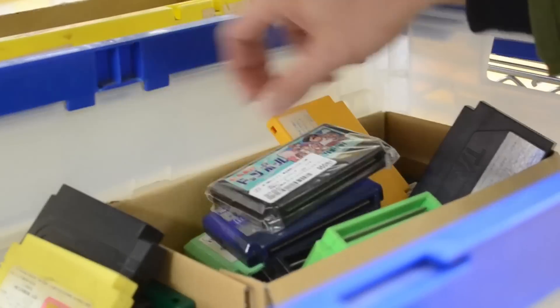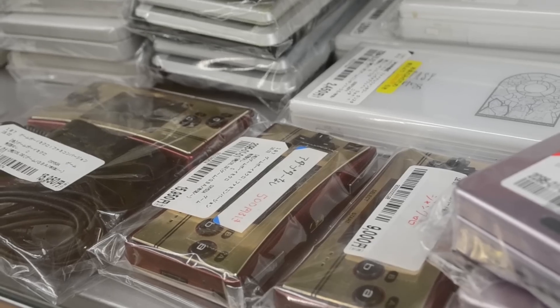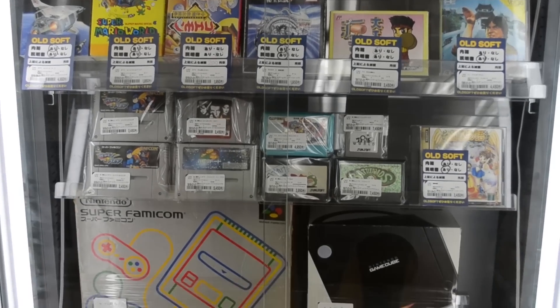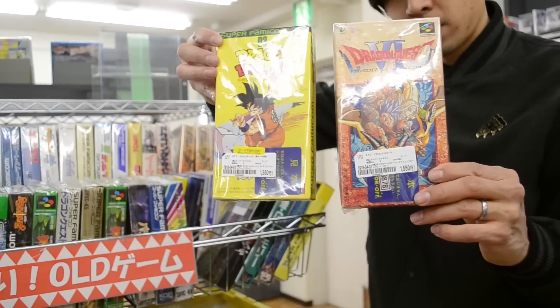Video game hunting in Japan — there is no greater thrill. We went to Book Off and already you can see that everyone in Japan takes such good care of their items. They have original Famicom and Super Famicom video games with the box art. It's incredible, it's in pristine condition. Buckle up nerds, we're going in.